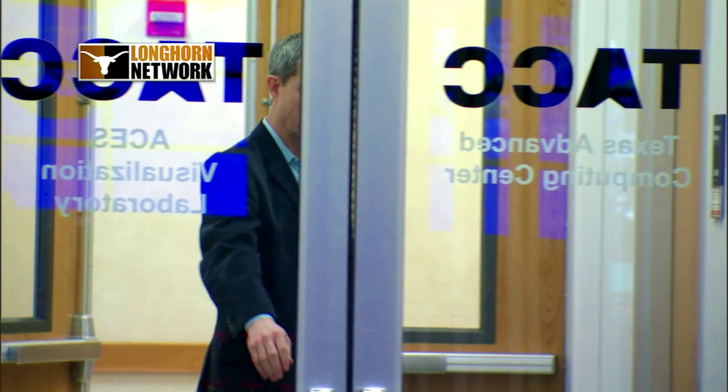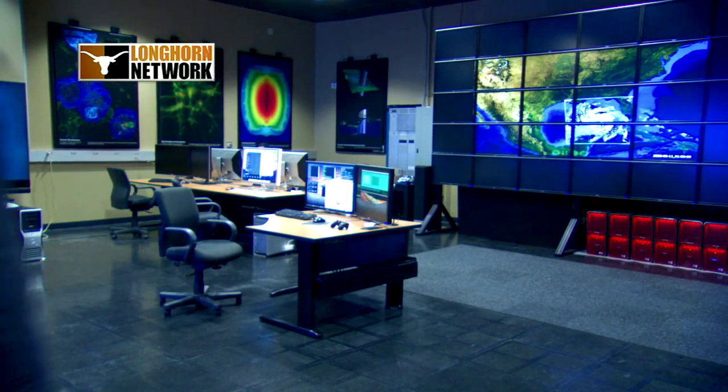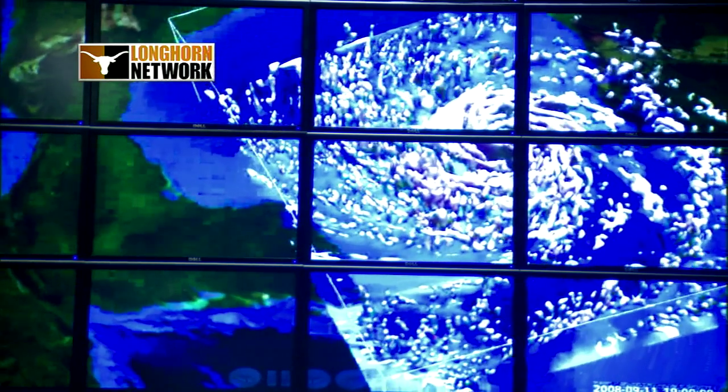For almost 20 years, engineering professor Clint Dawson has been trying to minimize that risk by tracking hurricanes and simulating their impact. With the assistance of the Texas Advanced Computing Center, his team has become a vital resource for emergency response.